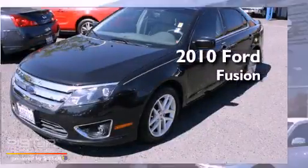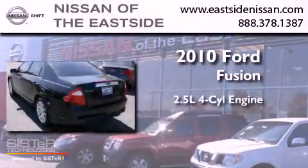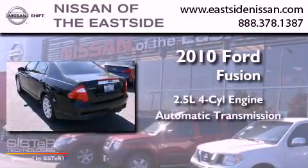This is a 2010 Ford Fusion. It features a 2.5-liter, four-cylinder engine and an automatic transmission.